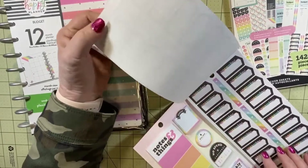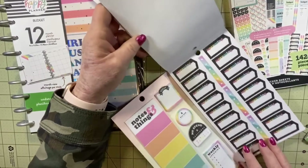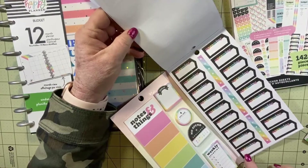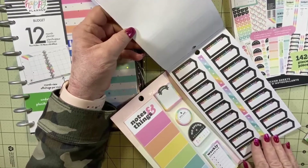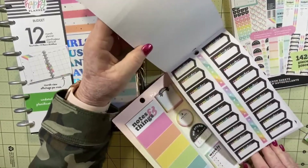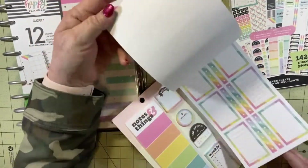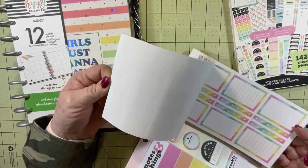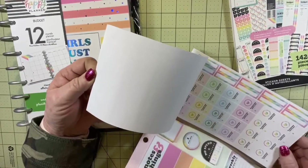It would be kind of handy if you follow like Dave Ramsey and you're supposed to prepare for upcoming birthdays or weddings or events that you are aware of. And then there are some just full blank boxes.